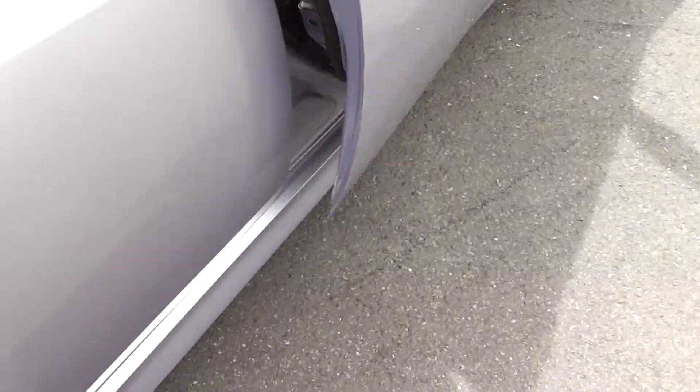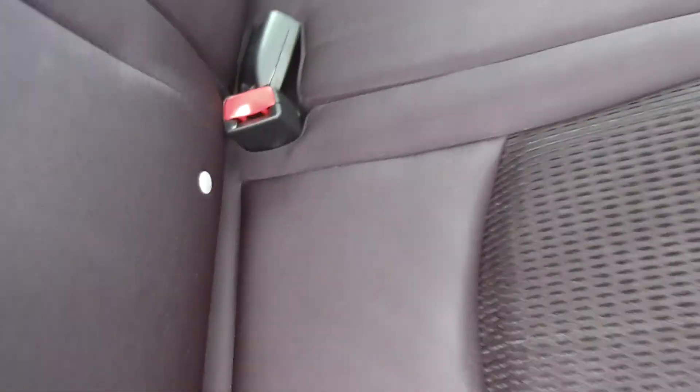Into the back seats — plenty of leg room. It's got a full set of factory floor mats as well, and a centre lap and diagonal seat belt, with ISOFIX child seat anchor points down there as well.